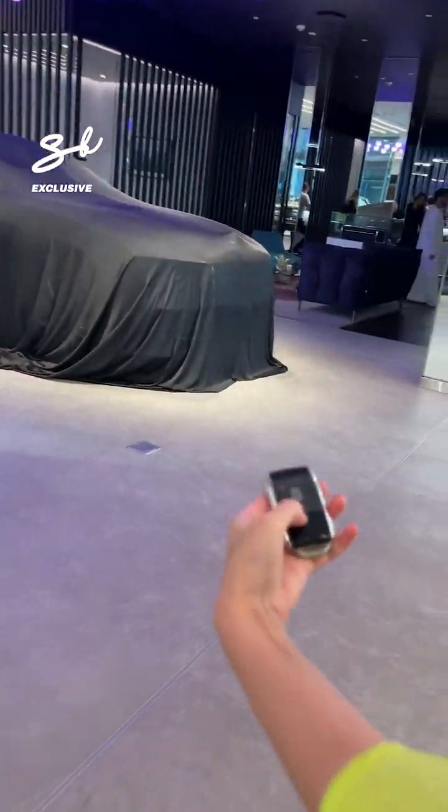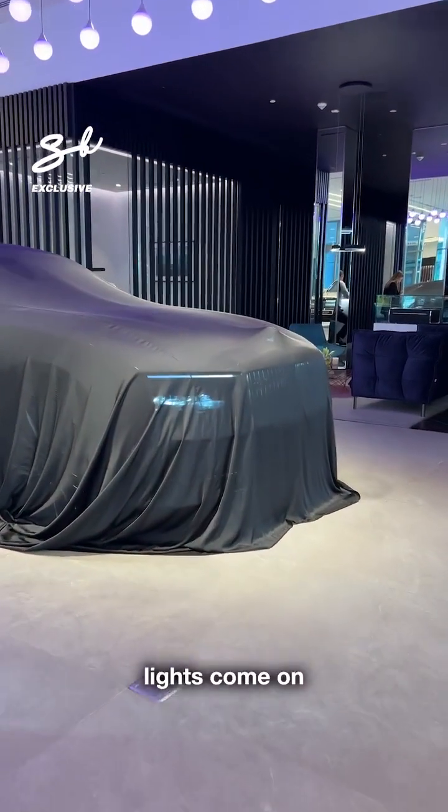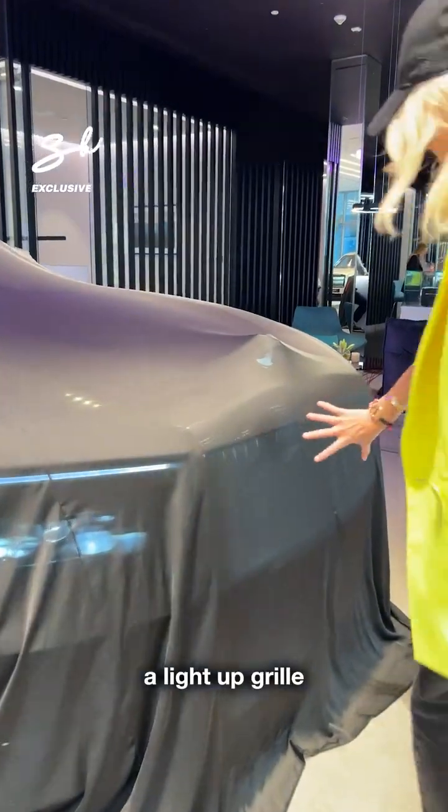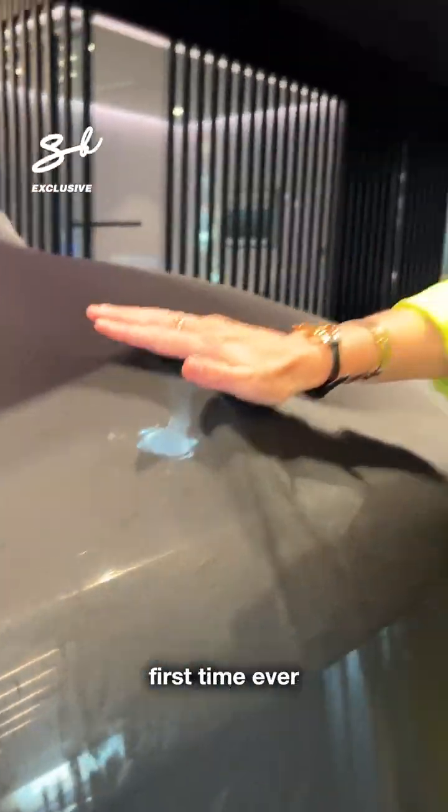Check this out. Watch this — lights come on. Now you've got a light-up grille, which I love. You've got a light-up Spirit of Ecstasy. First time ever.